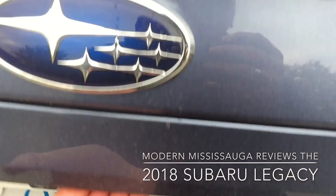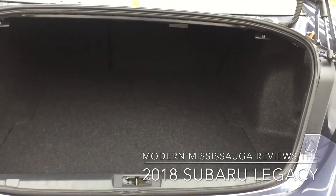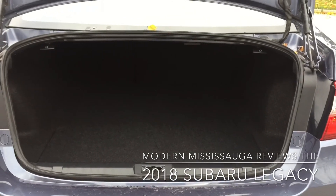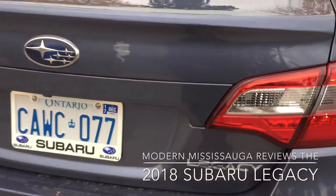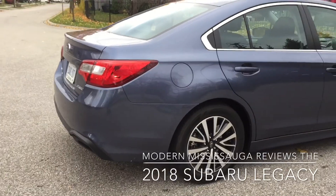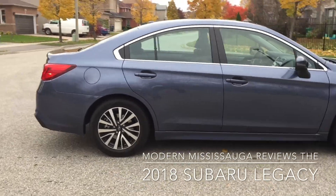Take a look at the 425 litres of cargo space in here. Fairly deep — put your groceries, maybe a set of golf clubs, a couple of overnight bags if you want to do a road trip. Not too bad on that side at all. Close up the trunk. Thank goodness there's no spoiler on it. Spoilers have no place on mid-sized sedans at all. That's my two cents.